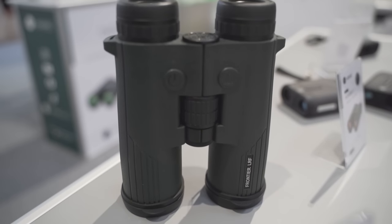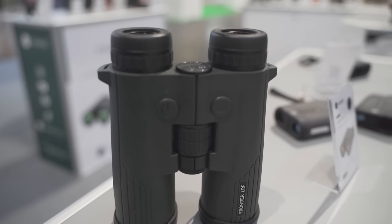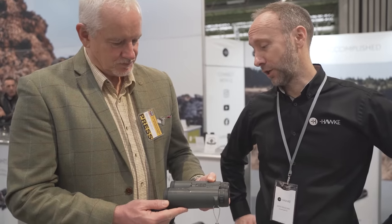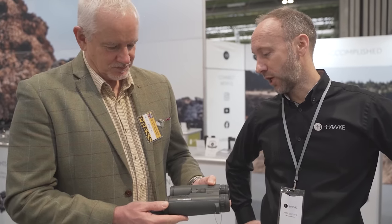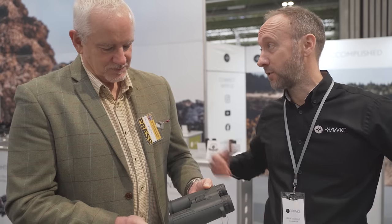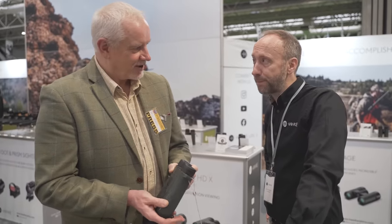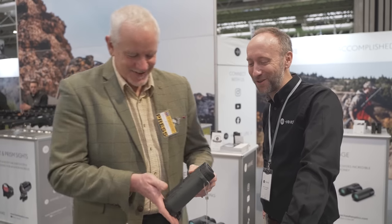Hi guys, here we are on the Hawk stand with Jamie — he's the main man at Hawk. We're just going to have another look at these new range-finding binoculars. They're something new from Hawk and bang for buck pretty hard to beat. It's something that's been in development for quite a number of years — we've now got the quality of the lenses along with the electronics. Only turned up in the country tail end of last year, and they're fantastic. They are selling like hotcakes — that is the truth.